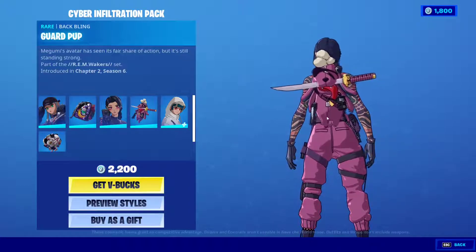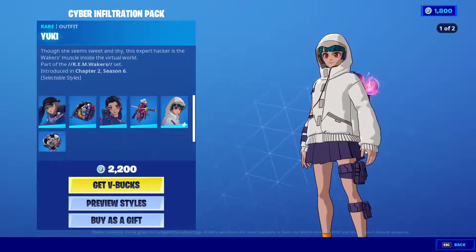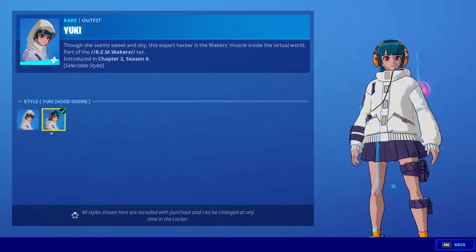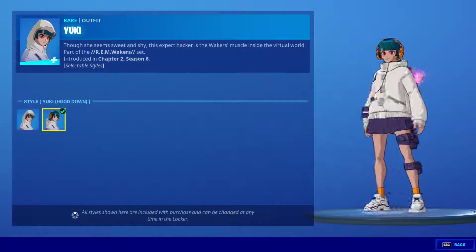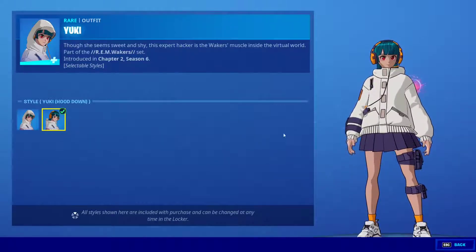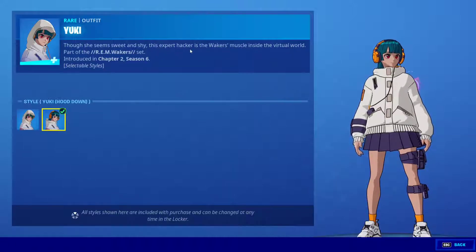The last one, which is the most anticipated, is Yuki — with two styles. We got Yuki and Yuki with the hood down. Very nice skin, very well made. Though she seems sweet and shy, this expert hacker...